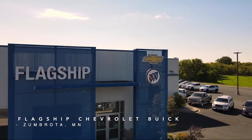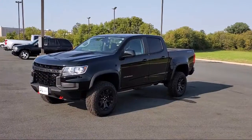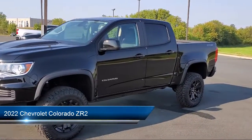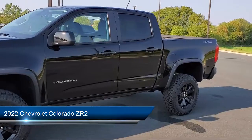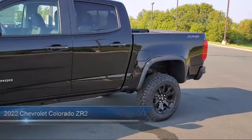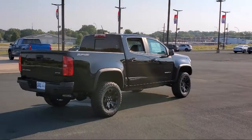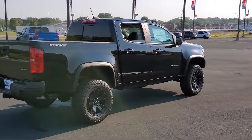Welcome to Flagship Chevrolet Buick. Here's a look at one of our great vehicles for sale. It comes equipped with Hill Holder Control, Front Side Curtain Airbags, Steering Wheel Mounted Cruise Control, Wireless Bluetooth Data Link, Bluetooth Auxiliary Audio Input, and Voice Operated Audio System.